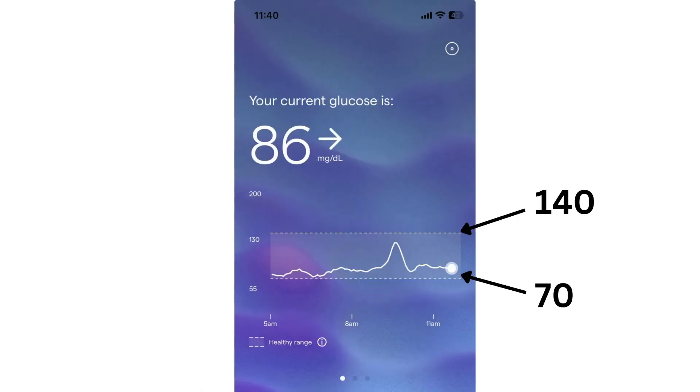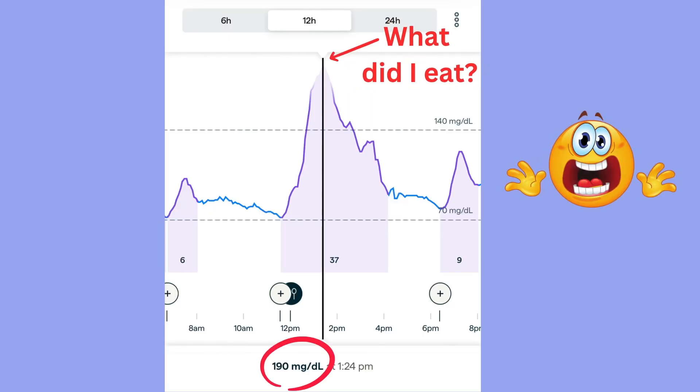The CGM graphs out your glucose all the time, and the healthy range is between 70 and 140. I noticed that my fasting glucose and my glucose most of the day was in the 80s. After eating, I'd have a rise in glucose that would peak about 30 minutes to an hour after the meal, and the peak could be anywhere from 110 to 190, depending on what I ate.